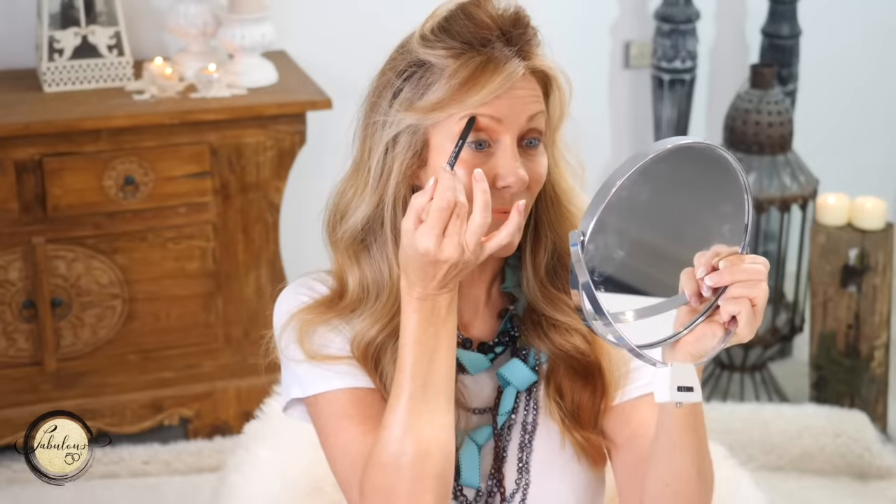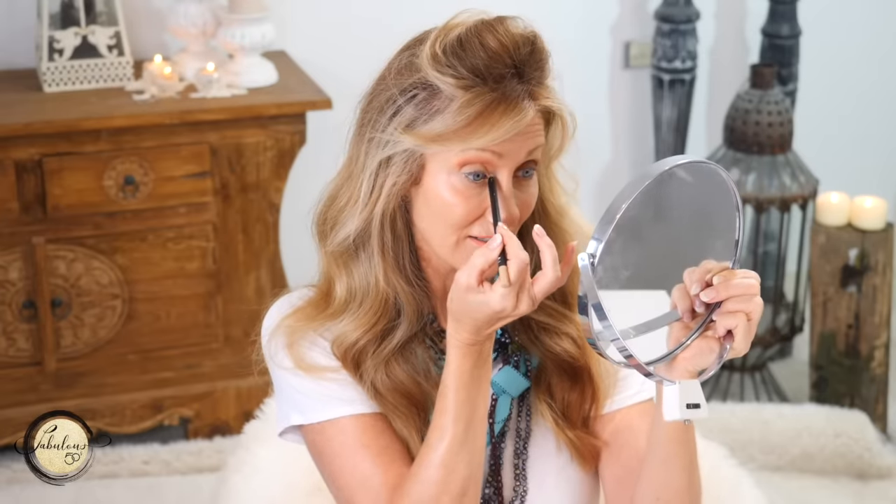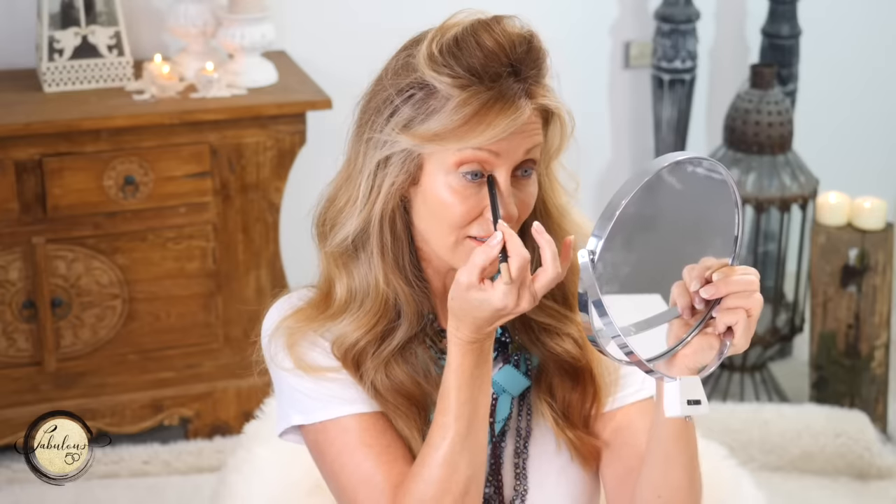Everything on the correctly done side is opening and lifting, while everything on the mistake side is drawing down, looking heavy and older. I'm going to add a little bit of light up on the brow area and inner corner to pop that out, then go over it with just a tiny bit of eyeshadow.